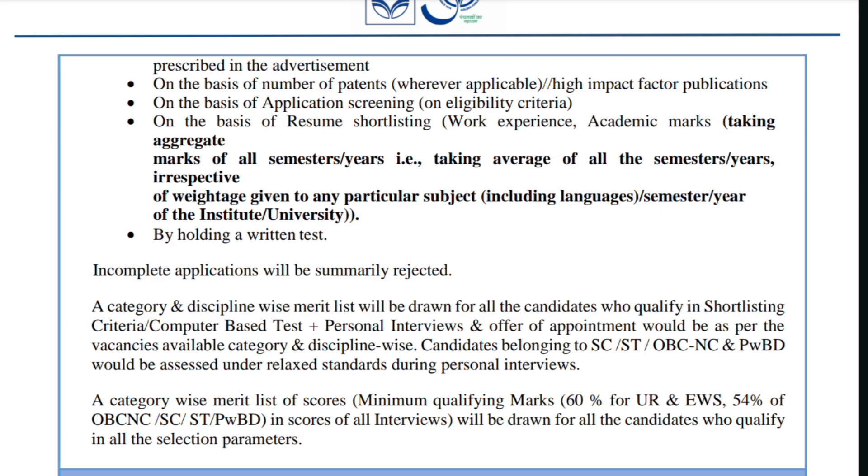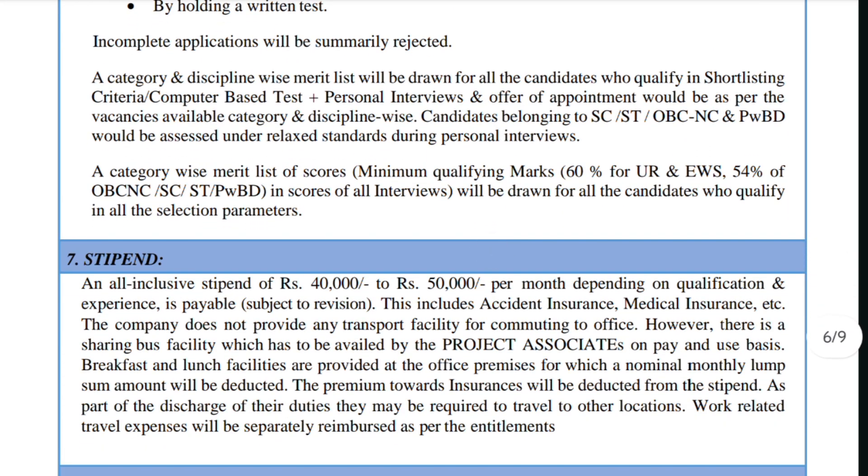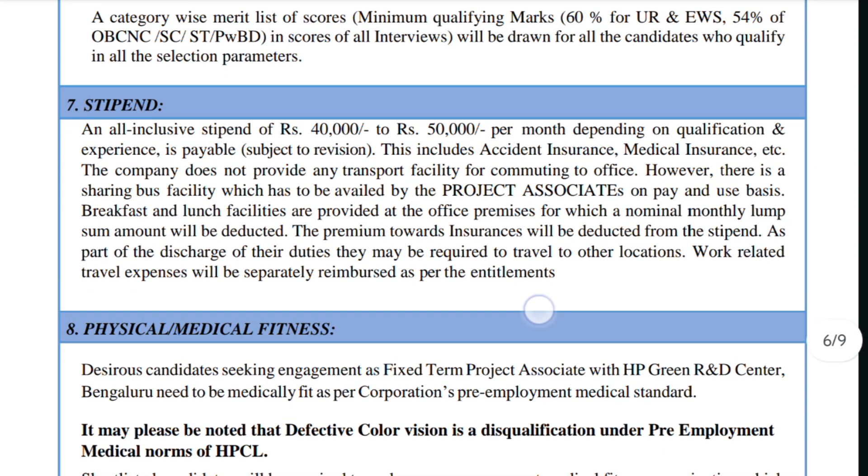After the merit list, the next round will be a computer-based test and personal interviews. The offer of appointment will be as per vacancies available by category. The inclusive stipend will be ₹40,000 to ₹50,000 per month, depending on qualification and experience. This amount includes accident insurance and medical insurance.